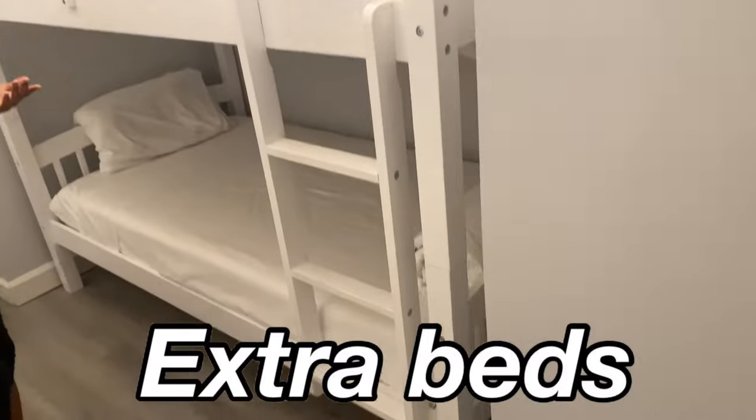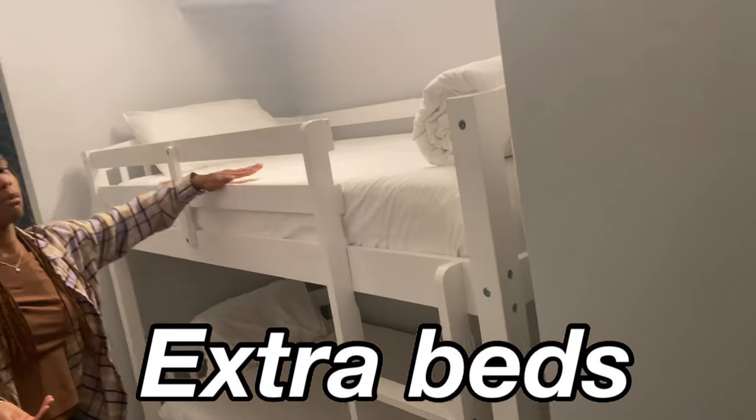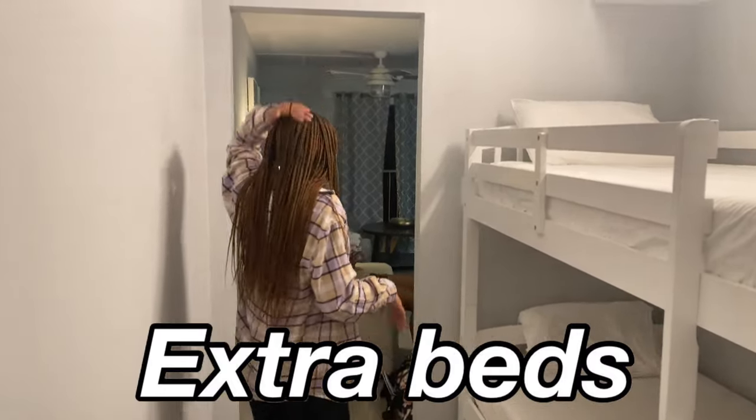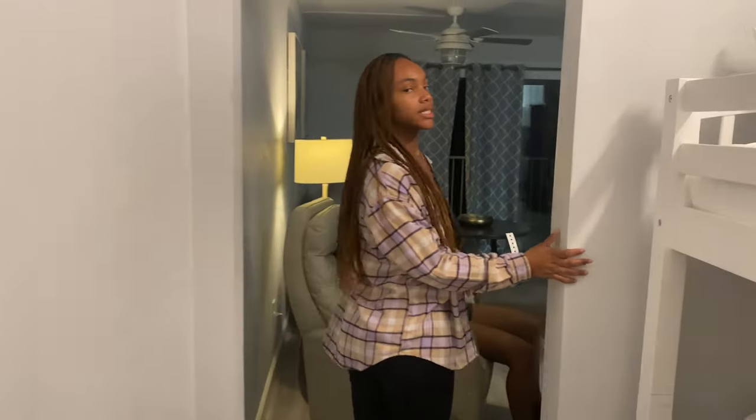Then you walk down this hallway and these are the two bunk beds. I want to relive my childhood so I'm gonna sleep at the top. They also have two outlets right here, which is cool.